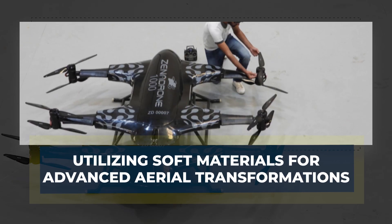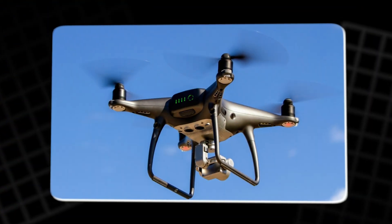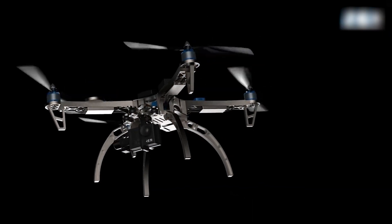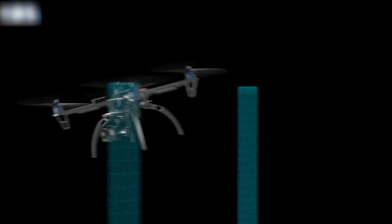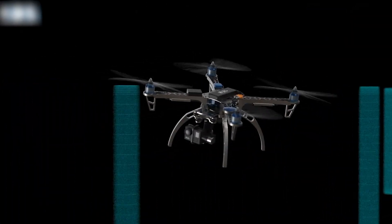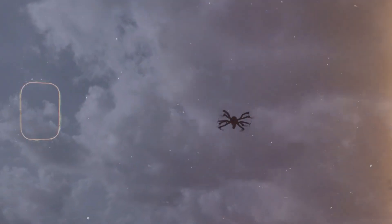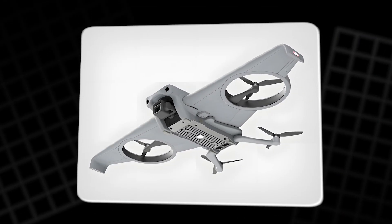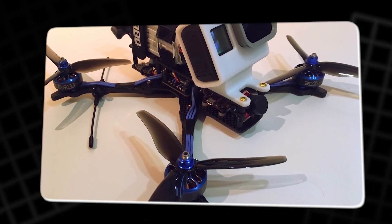Utilizing Soft Materials for Advanced Aerial Transformations. The integration of soft materials into drone design has led to the development of drones with highly adaptable flight modes. Soft wings, commonly used in quadcopters, allow dynamic changes in flight configuration. These wings can fold or extend based on flight conditions, offering significant benefits in terms of maneuverability and energy conservation. For example, when the drone glides, it conserves energy, and when higher maneuverability is needed, the wings can adapt accordingly.